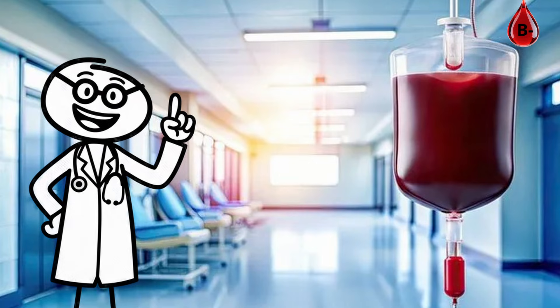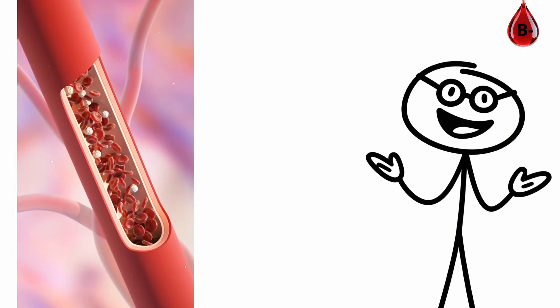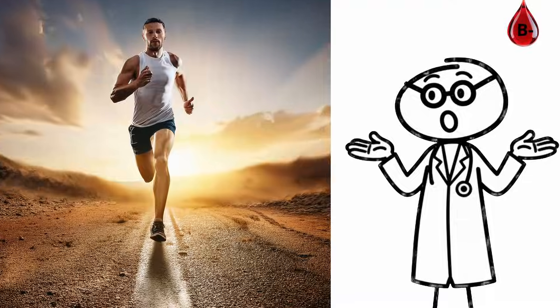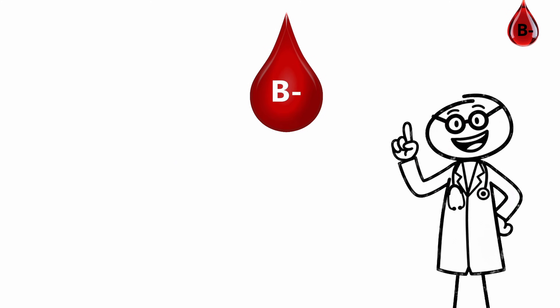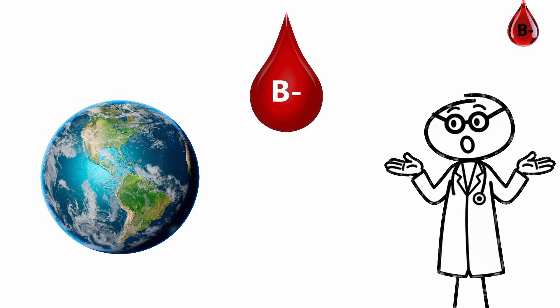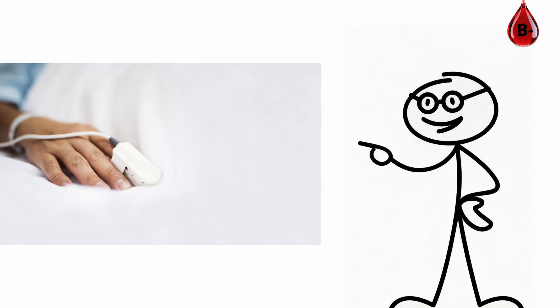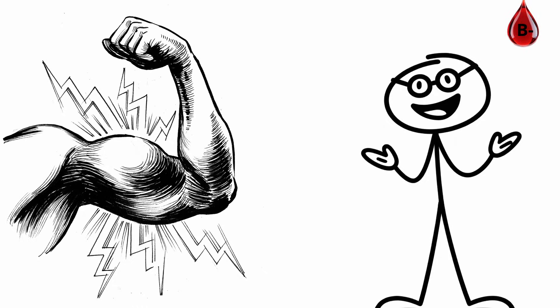B-negative individuals also tend to have strong physical endurance. Your red blood cells are efficient oxygen carriers, giving you extra stamina under stress or exertion. If you have B-negative blood, you're part of one of the world's rarest biological groups — built for survival, quick recovery, and strong performance in almost any environment.